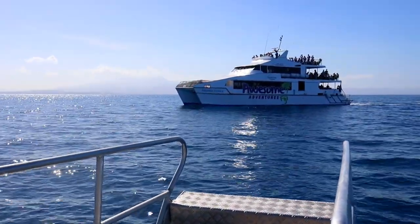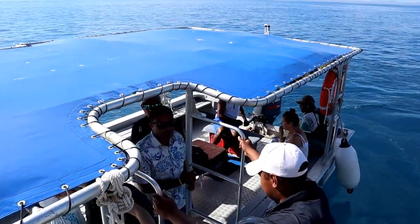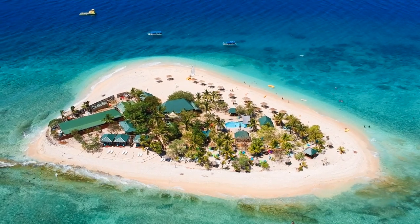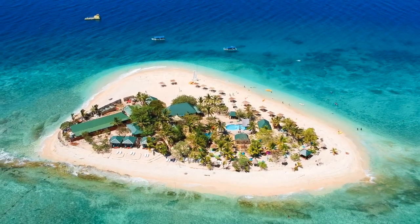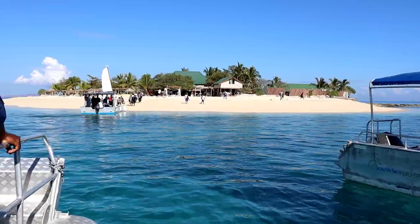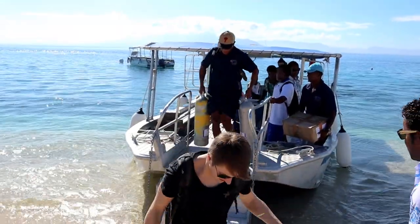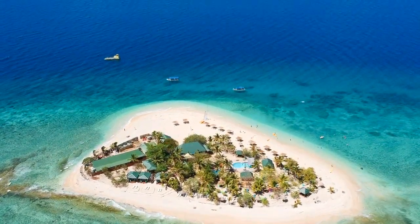Once you reach your destination island there is a smaller boat that takes you all the way in. South Sea Island is an amazing island and it's only about 100 meters long. The first thing I noticed about South Sea Island is how clear the water is all around the island.